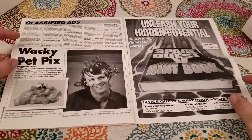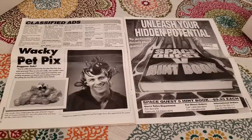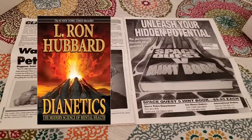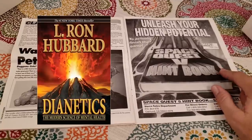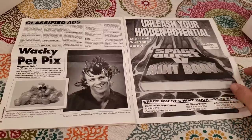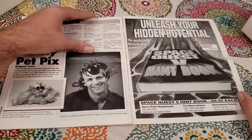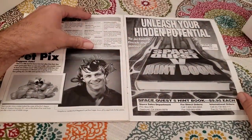I don't know if anybody realizes what this is — I didn't realize it as a kid — but that is flat out a knock at Scientology. That is a Scientology joke in an early 90s big box PC game copyright protection gimmick. This is the quality content you could expect from Sierra back then. I really do miss Sierra games.